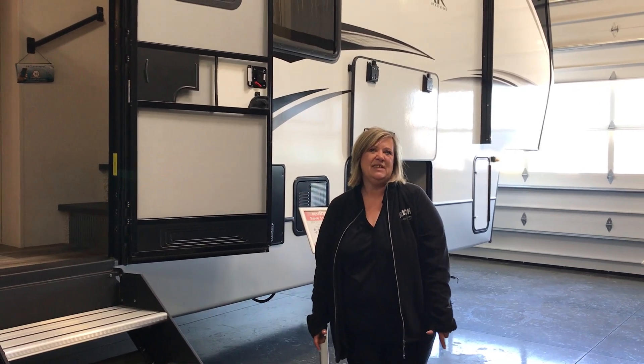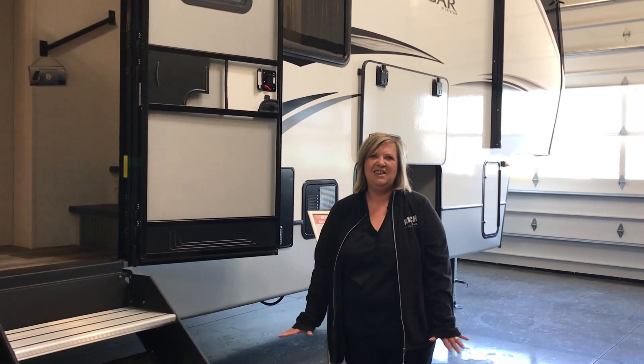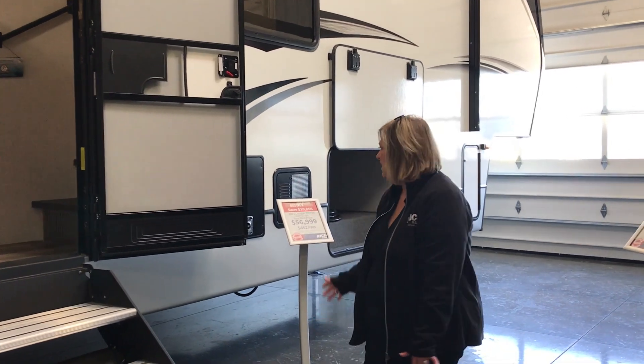Hi everyone, welcome to Rich & Sons. My name is Becky and I'm so excited to show you this new unit. It is a Cougar 355 BS. I'll talk a little bit about the outside and then get into the inside.